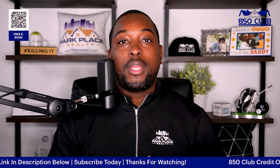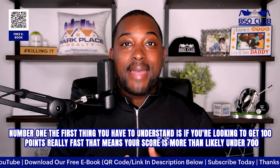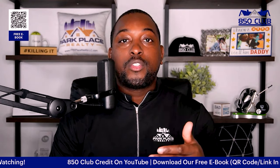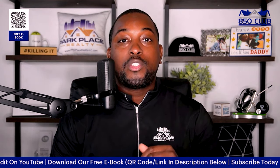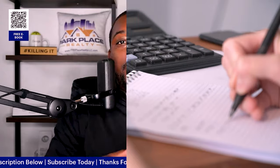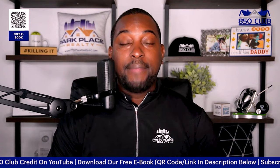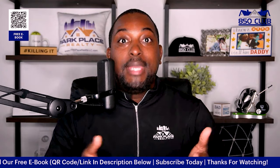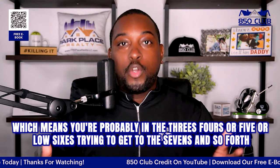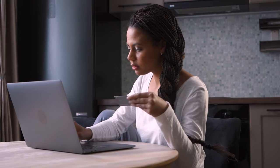Number one is going to be paying off or paying down your credit cards. The first thing you have to understand is that if you're looking to get 100 points really fast, that means your score is more than likely under 700. This will only work if your credit score is under 700, under 650, under 600. The lower your credit score is, the more points you're going to see from this list. The first step you want to take is actually paying down your credit cards before the statement date.